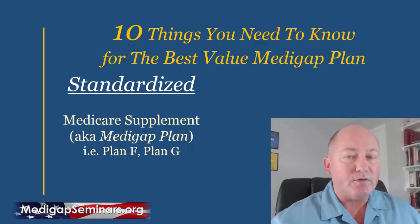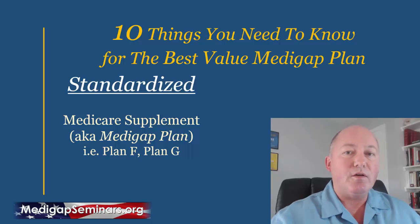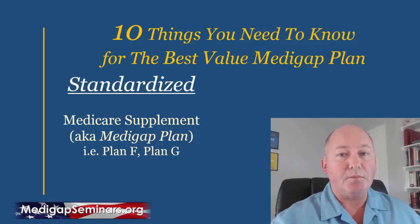Medicare supplements are so standardized that you don't even have to worry if your doctor accepts that particular insurance coverage. They only have to accept Medicare because your doctor bills Medicare, Medicare pays their portion, and then sends the remaining to your supplement company to be covered. The doctor never even bills your supplement company.